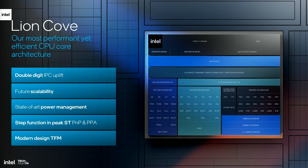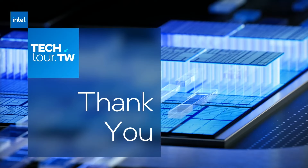In summary, LionCove provides impressive performance uplift over the prior PCOR generation with double-digit IPC and power and area optimizations. It complements this with state-of-the-art power management. LionCove's microarchitectural breakthroughs and design innovation pave a long runway for further innovation. Thank you.